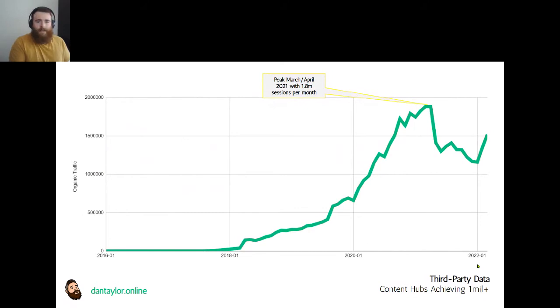It wouldn't be an SEO talk without starting with a graph. The website in question was live since 2012, but we launched the hub towards the end of 2017 and it peaked around a year ago in terms of traffic. The reason for the drop - which I feel is important to address - is simply that they removed all the internal linking for the hub from their top navigation, and that correlated with a large drop in organic traffic. That's why that cliff face happened.